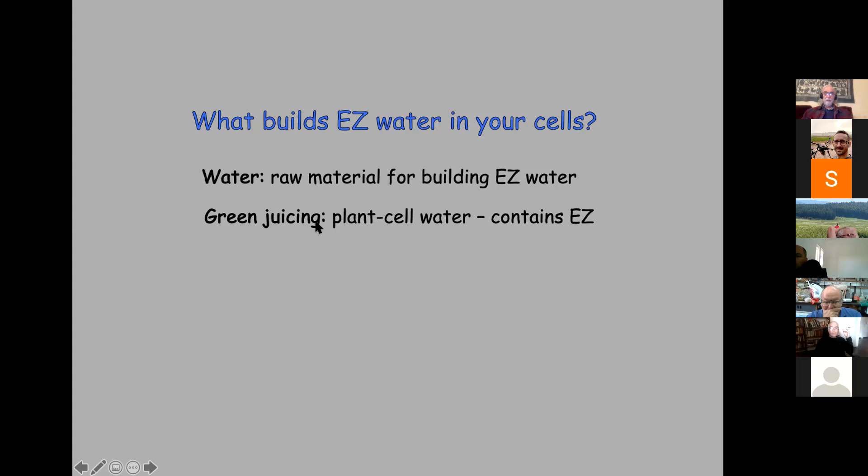Green juicing: you take plants, leaves, and squeeze out the water. What is that water? It's the water inside the plant cells, containing lots of fresh EZ water. You drink it — add some flavoring to make it tolerable — and the reports I get from many healthcare practitioners is that no matter what the patient walks in with, they're suggested to do green juicing and they invariably get better and also lose weight. Certain substances — turmeric, coconut water, basil, and ghee — have been known since Ayurvedic times to be good for health.